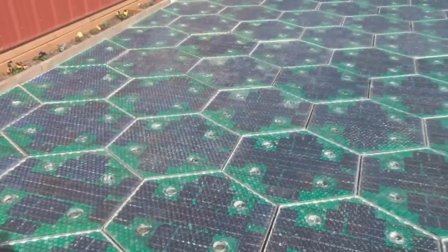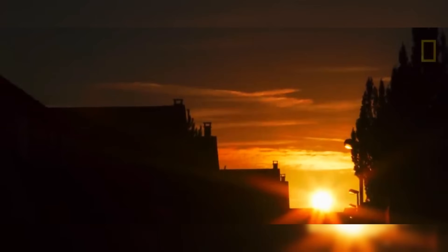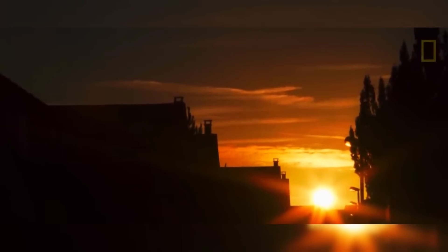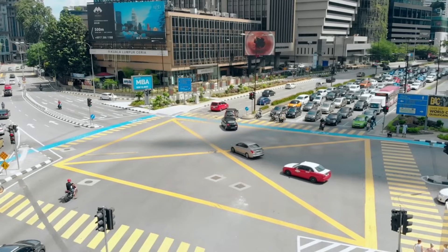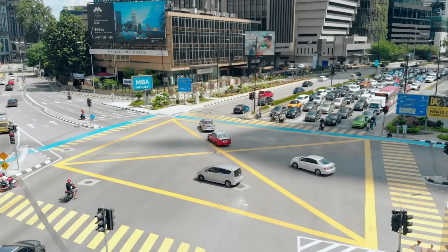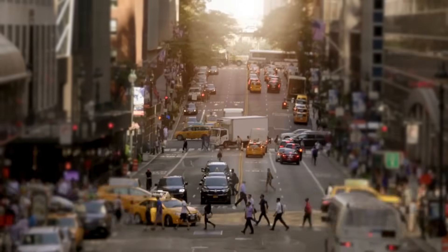Solar-powered roads are an innovative concept where roads are equipped with solar panels. These panels capture sunlight and convert it into electricity. This not only helps generate clean energy but also utilizes the vast road networks we already have. Imagine the streets you walk and drive on helping to power your city.